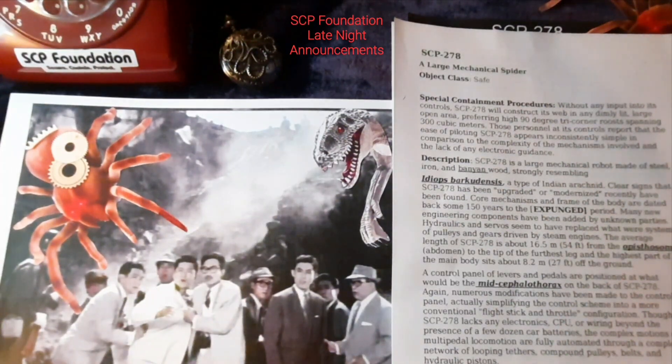Good evening, this is the SCP Foundation with your late night announcements coming to you from Site 17. I'm Researcher Well and the following information is intended for Foundation employees only.